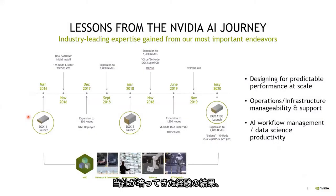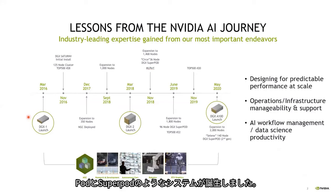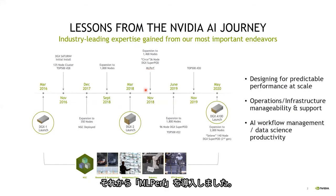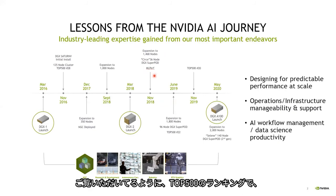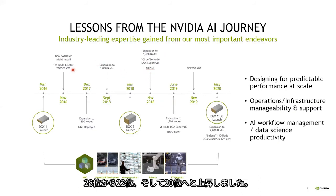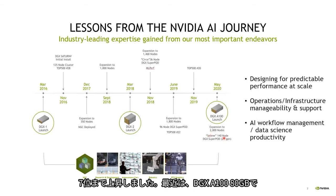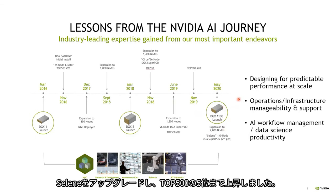The pod and the super pod design are the result of our experience deploying such systems. It started with the DGX-1 and the Saturn V system, and throughout the years we deployed more and more nodes. The DGX-2 launched with 1,468 nodes around 2018 and introduced MLPerf. We climbed the top 500 from 28 to 22 to 20, and with the DGX-A100 launch and the CELINE super pod we climbed to number seven. We recently upgraded the CELINE with the DGX-A100 80 gigabyte and reached number five in the top 500.